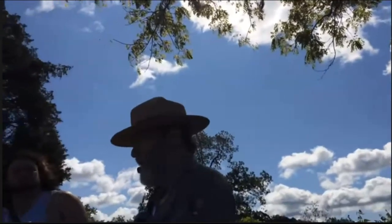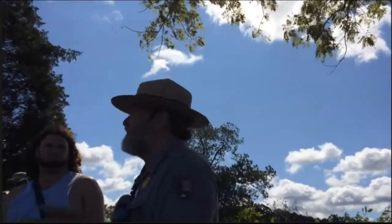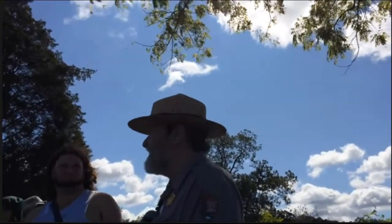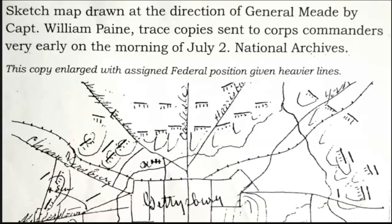We're going to look at this at our next stop, but I want you to get a glimpse of it now. He showed it to me and knocked my socks off. He said this is Captain Payne's map. When General Meade took his reconnaissance in the gray of the morning, he took with him Captain William Payne, who was an engineer great at making maps, and he made this map.